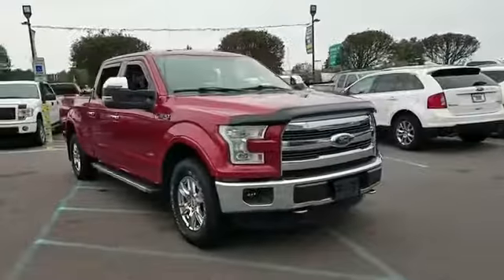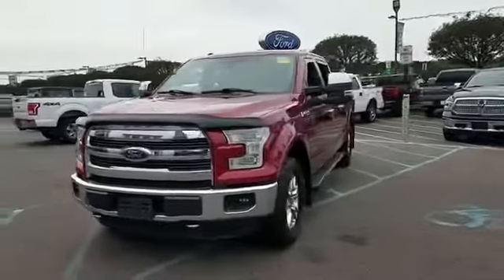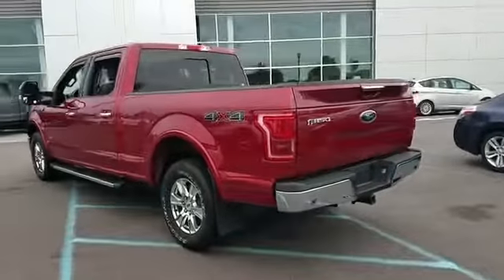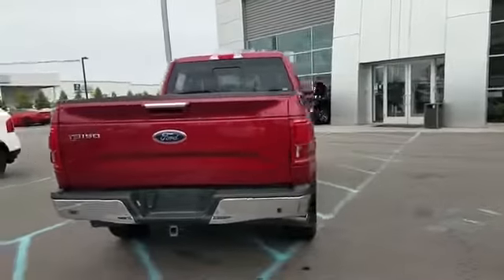2015 Ford F-150 with less than 31,000 miles on the odometer. This pickup truck offers two full rows of seating for premium comfort. It checks off in-demand features which offer more convenience,